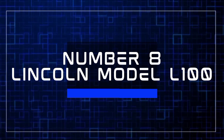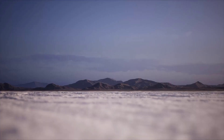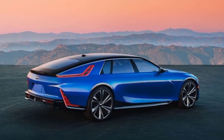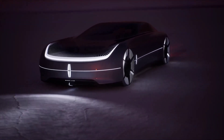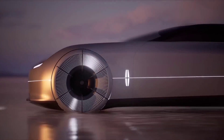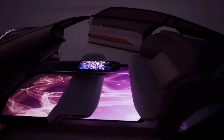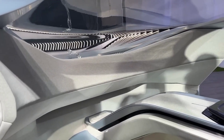Number eight: the Lincoln Model L100. Lincoln went all out for its 100th anniversary in 2022, gifting itself a jaw-dropping concept car — the Model L100. This massive machine is all about personal luxury and futuristic vibes. Unlike Cadillac's Celestiq, which teases a future production model, the Model L100 is a pure concept. What makes the L100 stand out? For starters, there's no steering wheel or pedals — this model is all about autonomous driving. If you want to take control, you can use a sleek chess piece on the center console's touchscreen to drive the car.